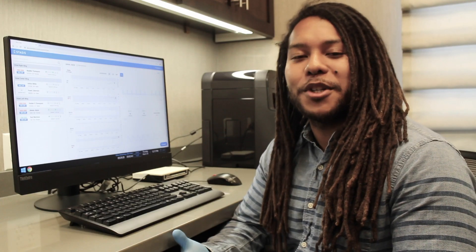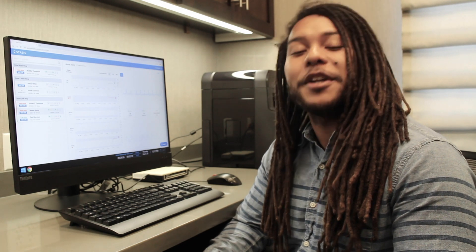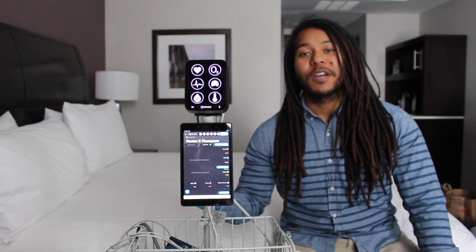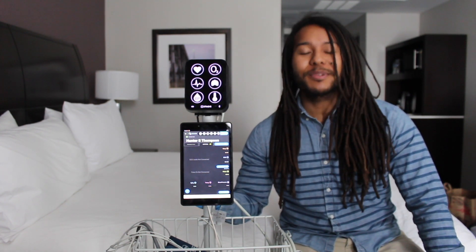So that's it — we just did a five bed implementation in about 30 minutes. We can empower 100 beds with remote patient monitoring in one day. If you're interested in adding remote patient monitoring to your care plan, please contact us.